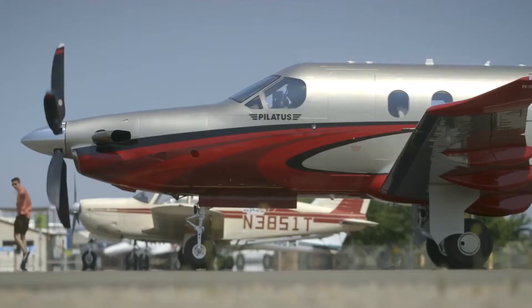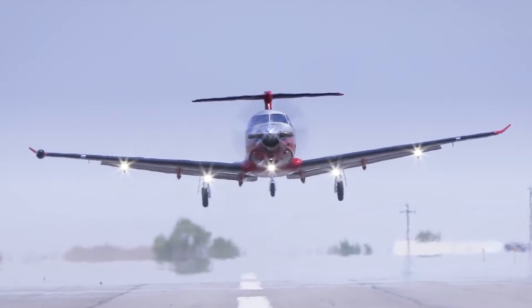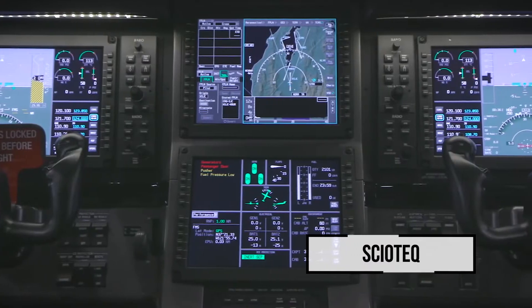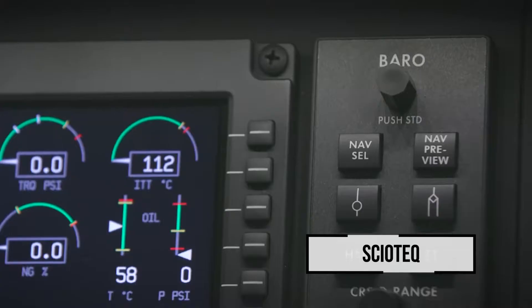Every day, more than 80,000 flights are controlled from an air traffic control display. Welcome at Ciotec, manufacturer of such screens.